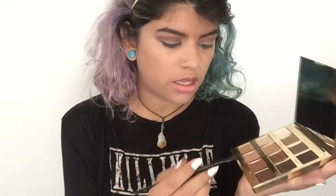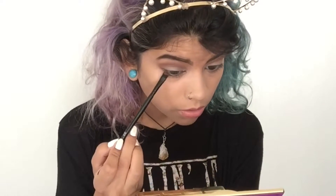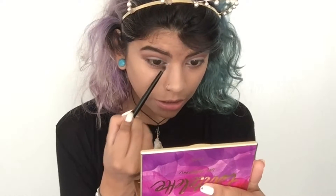Going back to the eyes, I'm using the Rebel color and patting it underneath the lower lash line. Then I'm taking a little bit of the Funny Girl shadow and putting it in the inner corner just so that area can glow a bit.